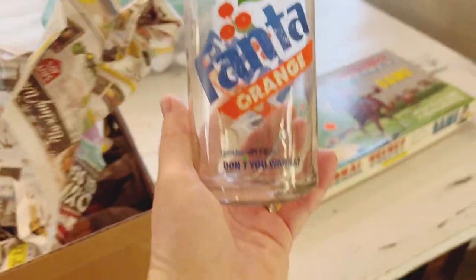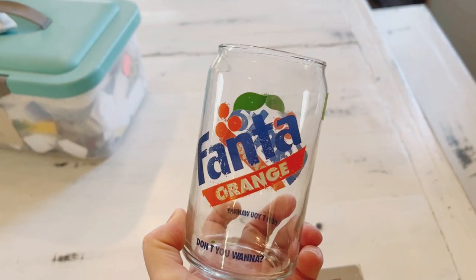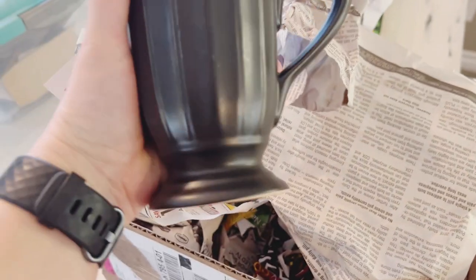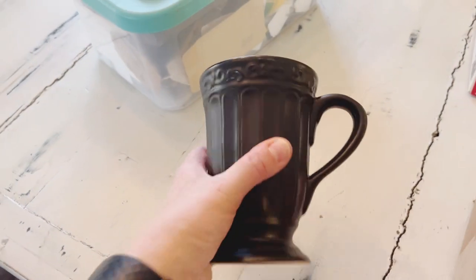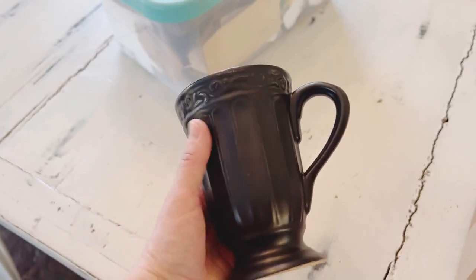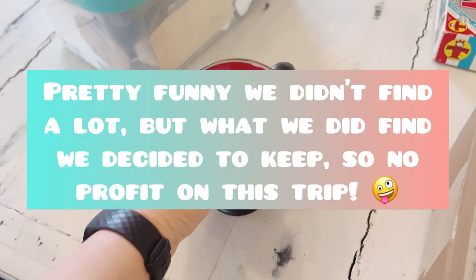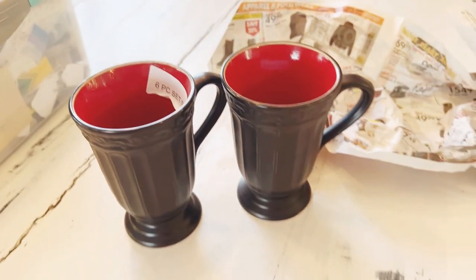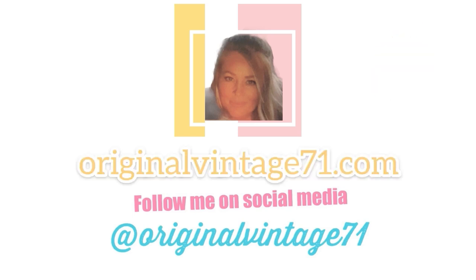After researching the Fanta cup, it's not worth much, so I'm going to keep it at my house. I'm really liking the black coffee cups with the red on the inside — these might be staying with us. I did a quick search and I couldn't find them, so I'm not sure if they're vintage — they're probably contemporary, but I'm not sure. I think we will keep those ones. We paid $3.99 for six of them, which is super cheap. Be sure to subscribe and hit the bell to be notified for more thrifting and DIY at OriginalVintage71. Thanks for watching.